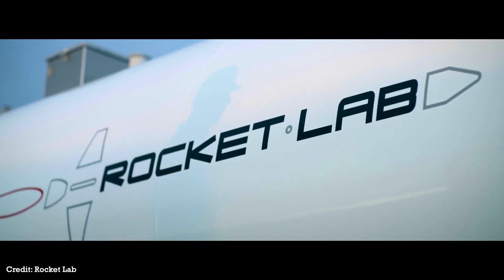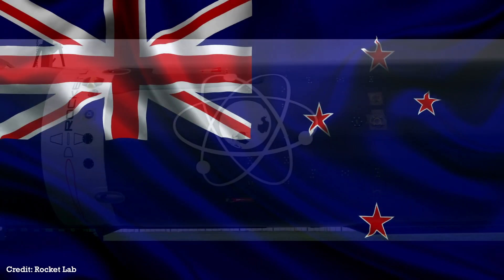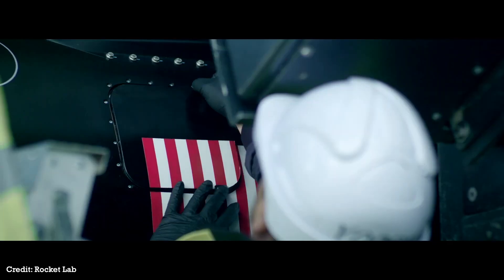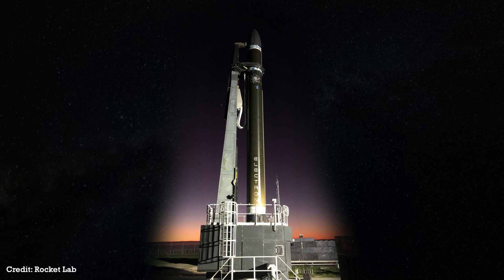A quick background. The Rutherford engine is made by Rocket Lab, a rocket company operating out of New Zealand. If you haven't heard of them, they are pioneering the small rocket and satellite industry. Their mission is to open access to space to improve life on Earth, and that's what they set out to do.